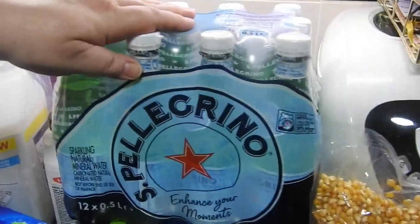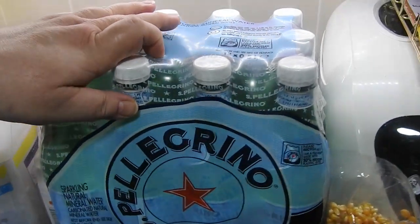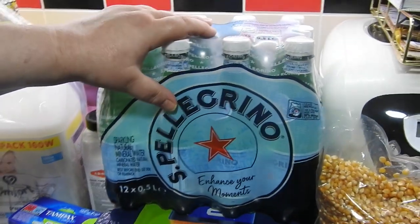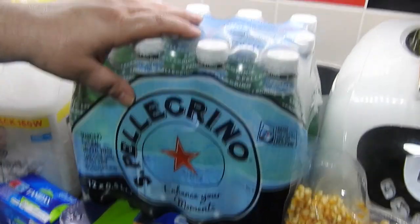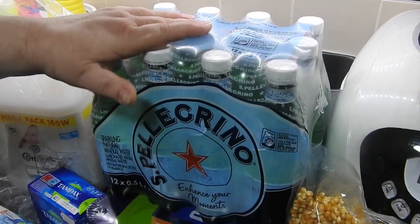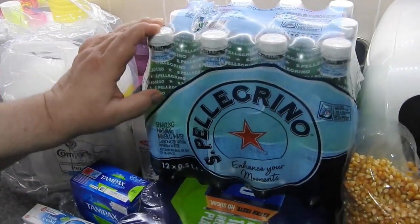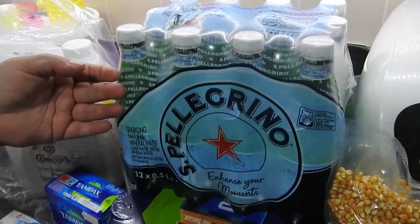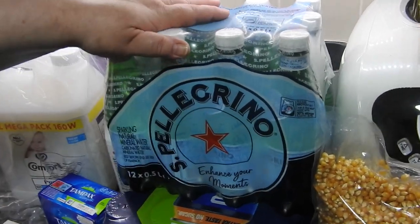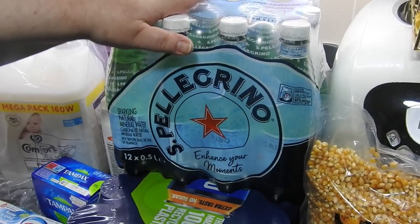Sparkling natural mineral water — not something we usually buy but this was a really good price. This is twelve 500ml bottles and it was £5.74. We use this for our batter, so we do use it a lot. What's left over, I'd just add a bit of juice and the kids would drink it like fizzy juice, so it wouldn't go to waste. Twelve bottles for £5.74 — it makes your batter so crispy and it stays crispy, so well worth it.